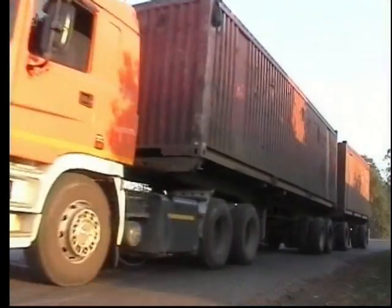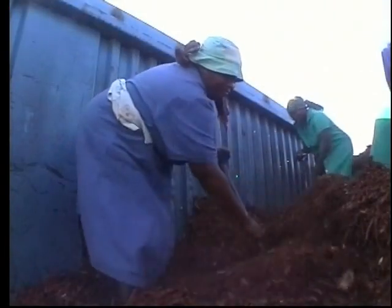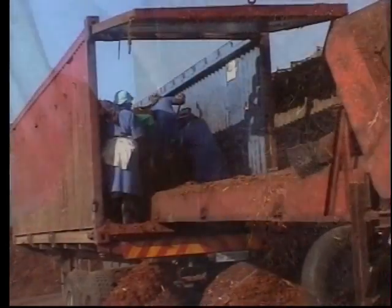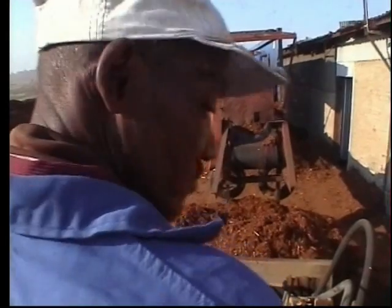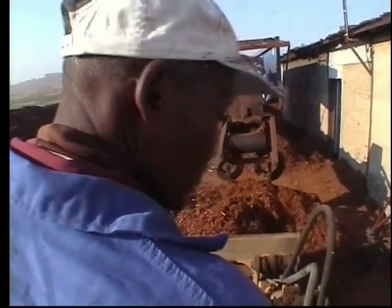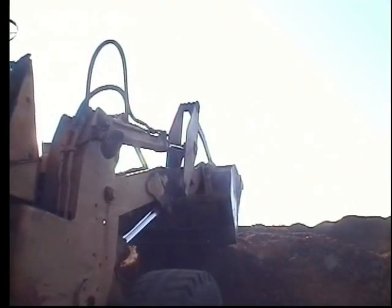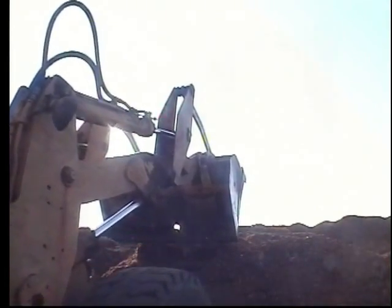We wanted to produce a soilless growing media and pine bark met many of the requirements. Today, we actively compost the fresh pine bark and end up with a product with virtually no tannins and a pH in the mid 5 to 6 range.